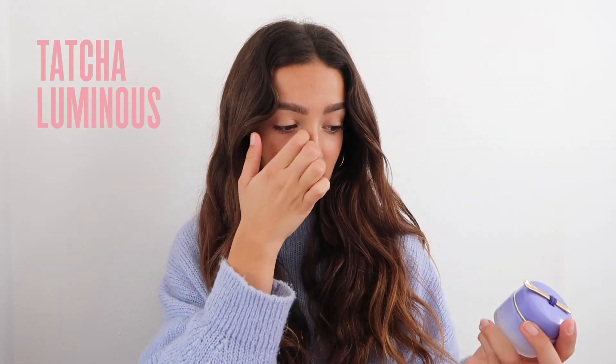The second Tatcha product is the Luminous Dewy Skin Night Concentrate. I don't want to be dramatic, but this is honestly life-changing — I have not stopped using this. I mainly put this on at night, so I did the same thing on the flight before I went to sleep. I pop this all over my skin and you wake up — whether you sleep two hours or six hours — with the most amazing, plump, glowy skin. It's actually insane how much of a difference this product makes even after one application. I just love the scent of all the Tatcha products.